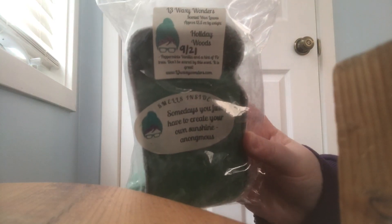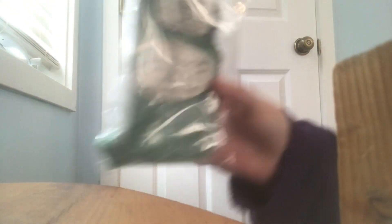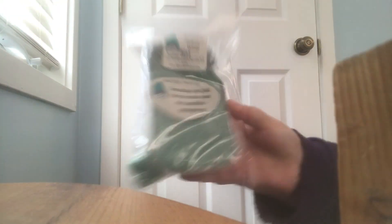The last two to share: one is from L3 in the scent Holiday Woods — it's double-bagged so I apologize for the glare. The notes are peppermint, vanilla, and a hint of fir trees. Don't be scared by this scent — it is great. I melted it in the bedroom and it did amazing. I heard about it from Susan Fitzpatrick. It's from September of 2021 and still performing well. It also has a sticker on it that says 'some days you just have to create your own sunshine.'